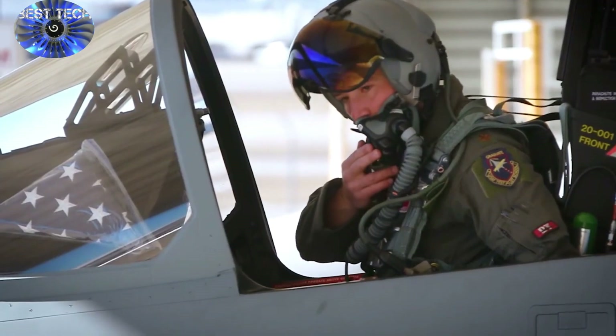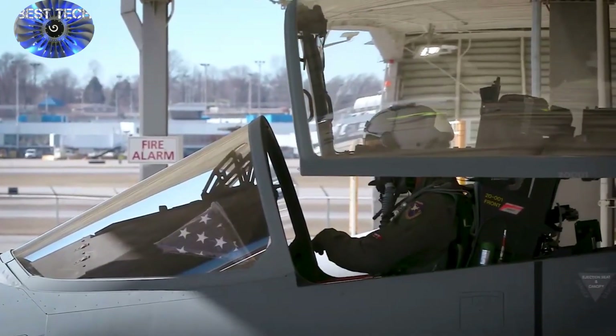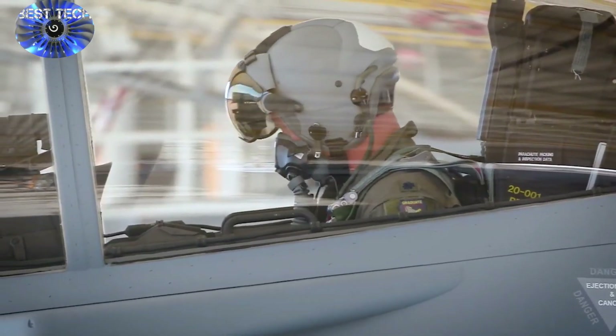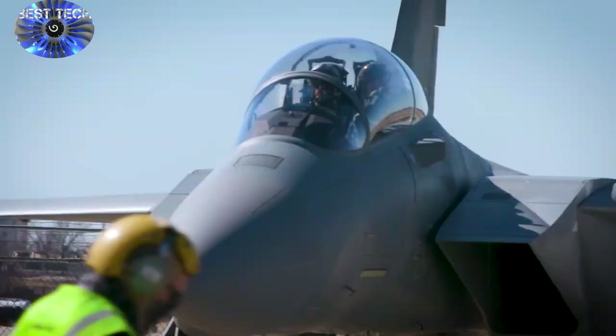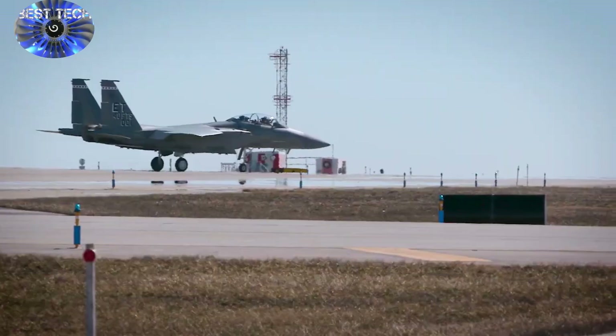A formal rollout of the second aircraft, or an arrival ceremony at Eglin, is slated to occur in March or April, months ahead of schedule. The Air Force awarded the formal F-15X contract for the first eight airplanes in July of 2020.